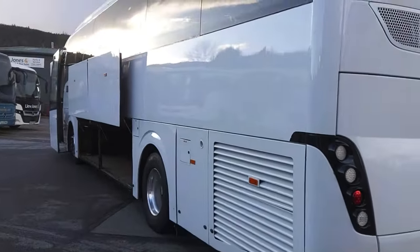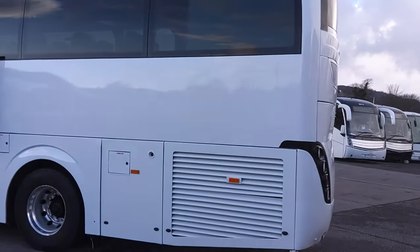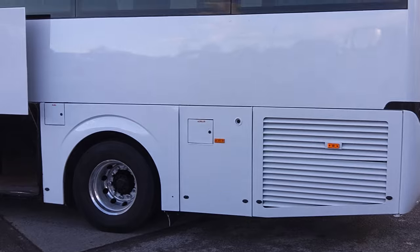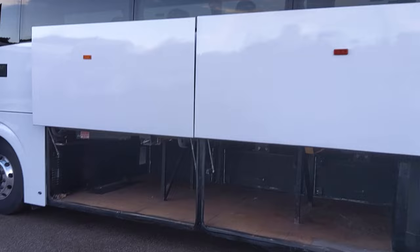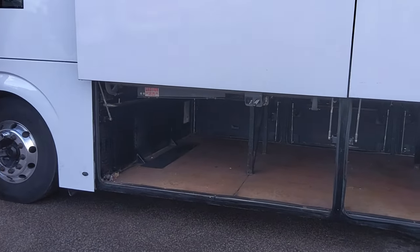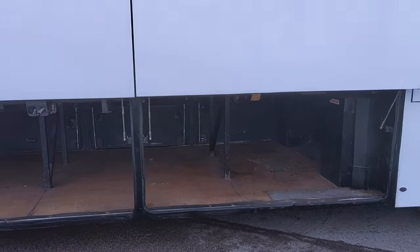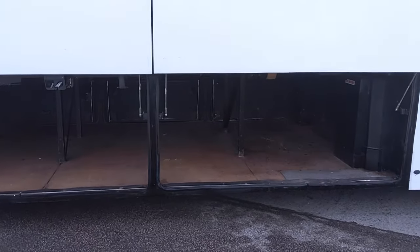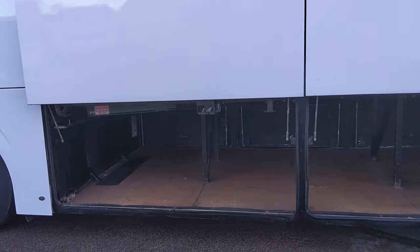Back down the near side — this just shows what you can do to a Levante with a coat of paint. It just makes it look like a different vehicle. Power-operated lockers on the near side, and one of its biggest selling points: huge luggage space. There's never been a toilet intrusion in here, so you've literally got the whole of the wheelbase for luggage.